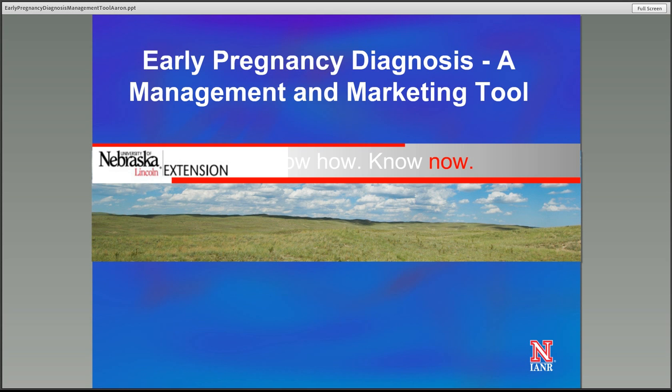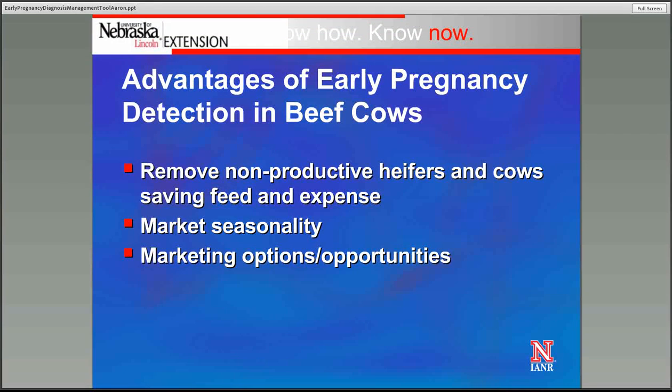Today I'm going to talk about early pregnancy diagnosis in the cow herd and also with replacement heifers as a management and marketing tool that we can use to our advantage. First, let's talk about what are some of the advantages of early pregnancy diagnosis in beef cows and in replacement heifers.